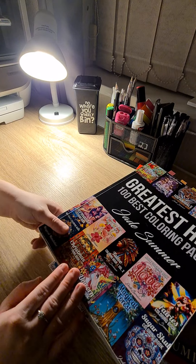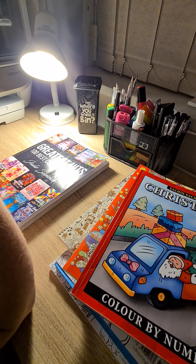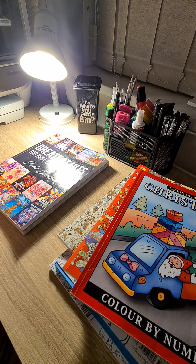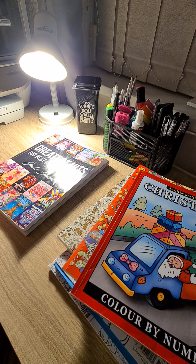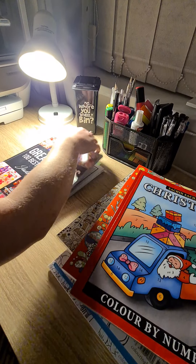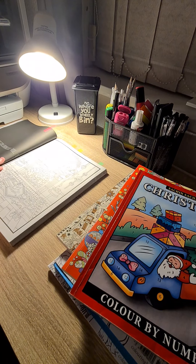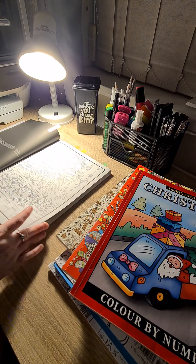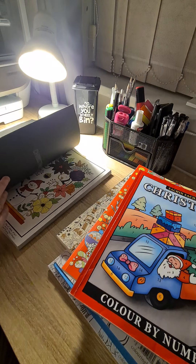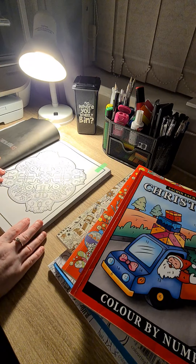Next up, we have Greatest Hits by Jade Summer. If you are a big Jade Summer fan, or if you haven't heard, their Amazon account has been terminated. I don't know why, which I am absolutely gutted about. The Christmas pictures I've picked out in here are this one from Volume 1, Volume 2, Christmas Animals, and Christmas Mandala.